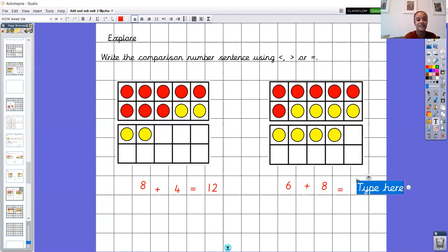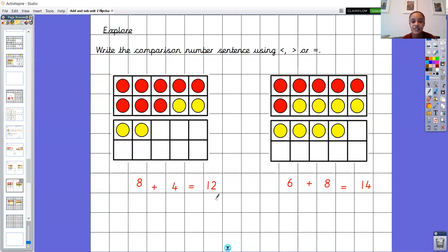I'm not done yet because I haven't used one of my symbols. The biggest part of the symbol goes towards the biggest number. Is it 12 or 14? Fourteen is my biggest number, so the biggest part of the symbol is going to go towards the 14. Twelve is less than 14, so this is the less than symbol. Reading my sentence: eight add four is less than six add eight. Say it with me — eight add four is less than six add eight. Brilliant, well done.